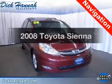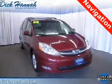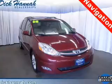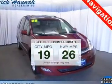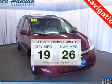Get noticed in this 2008 Toyota Sienna. Travel the roads in style and comfort in this great vehicle. In the city or on the highway, you'll spend less time at the pump with this fuel-efficient vehicle.